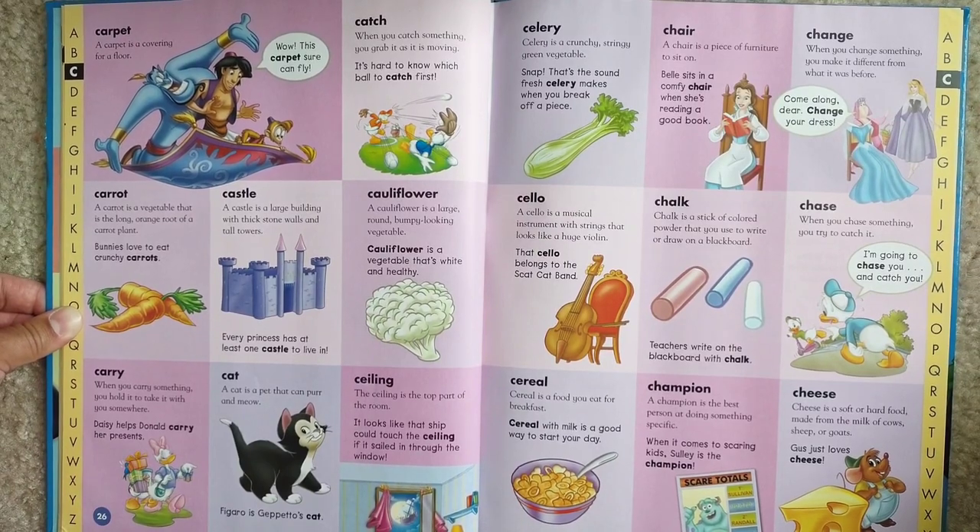Carrot. A carrot is a vegetable that is the long orange root of a carrot plant. Bunnies love to eat crunchy carrots.